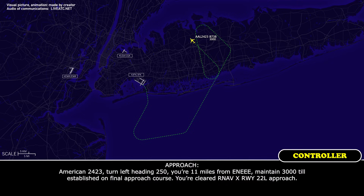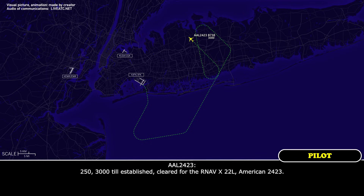American 24-23, turn left heading 250, you're 11 miles from the final. Maintain 3,000 until established on approach course. You're cleared RNAV, we have X-ray, runway 22L approach. 250, 3,000 until established, cleared for the RNAV X-ray 22L, American 24-23.